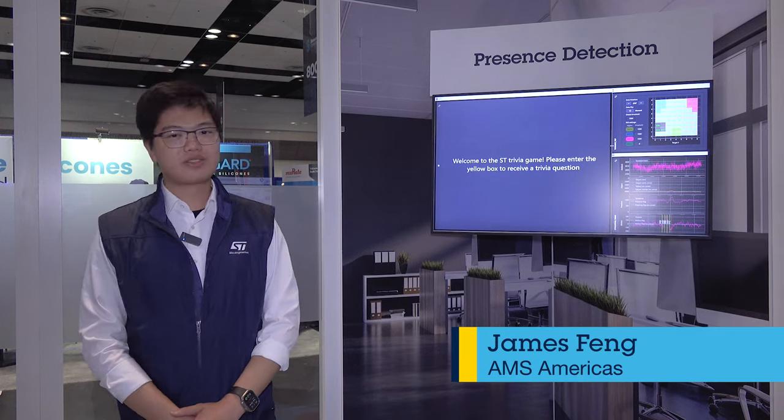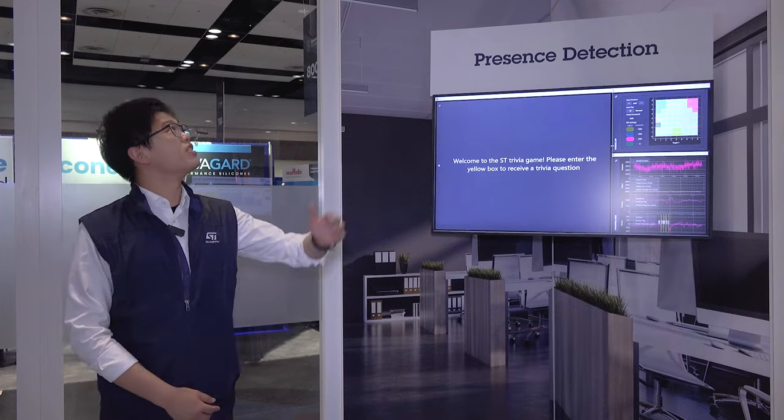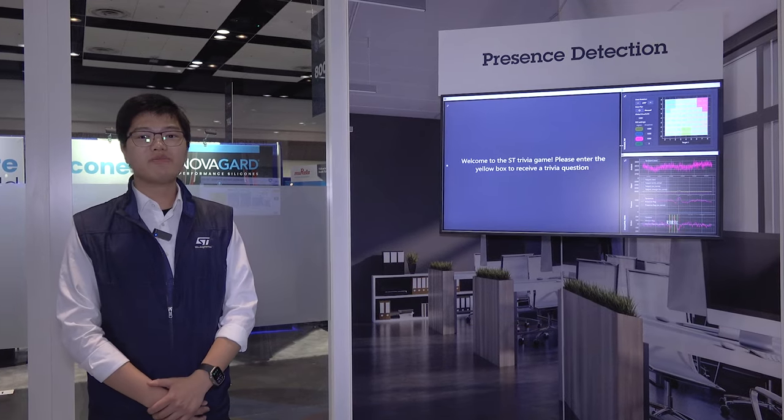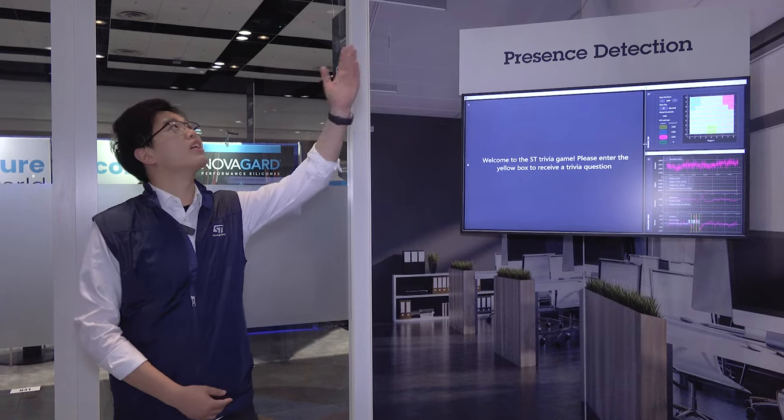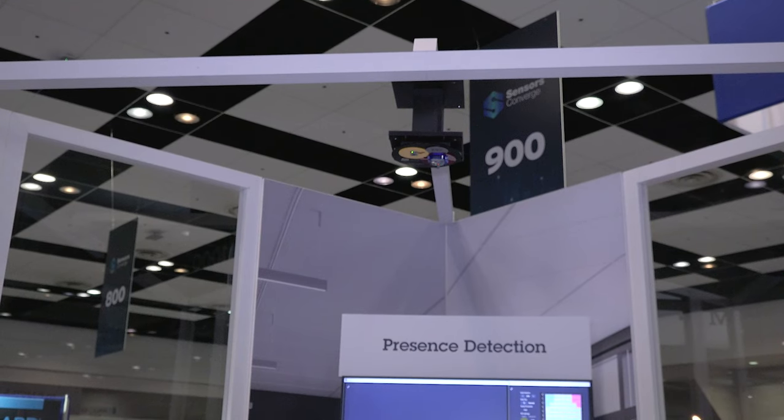Hello, everyone. My name is James and I work at STMicroelectronics. Today, this is the STMicroelectronics trivia game demo. Get ready for a fun and engaging experience powered by our cutting-edge STVLP Detect 1 evaluation kit.